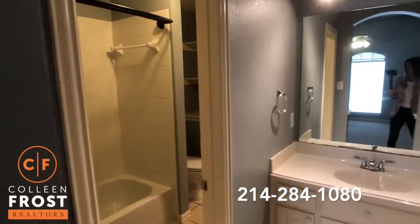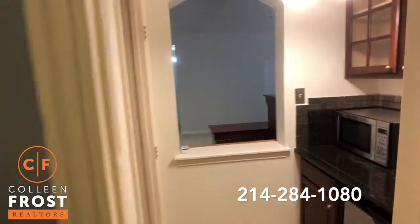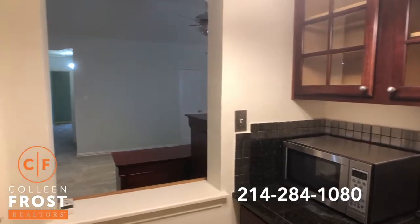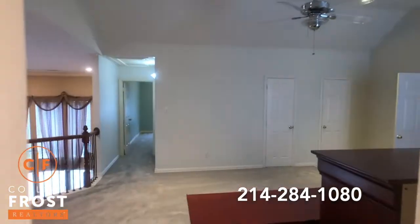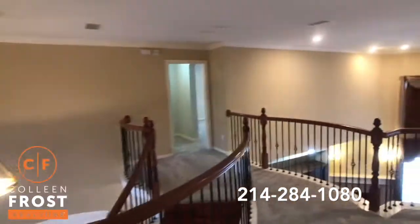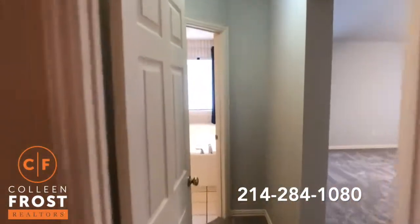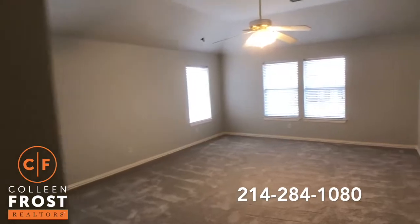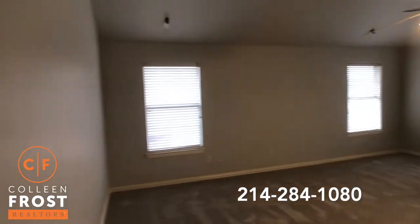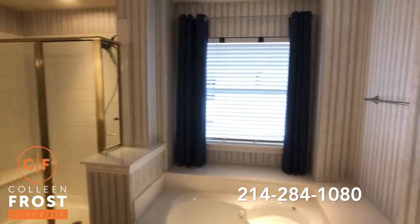We have a bathroom that leads through to the tub and commode. And instead of another bath area, what a great idea that they turned this back into the bar area, and it's still open to the game room. We'll come into our last bedroom, and again this is like a master retreat. This house has two masters and all the additional bedroom spaces are just huge.